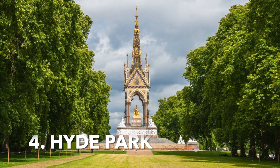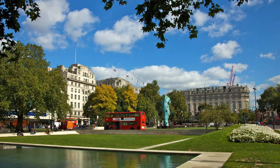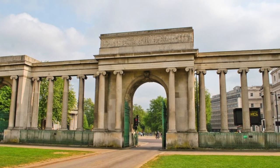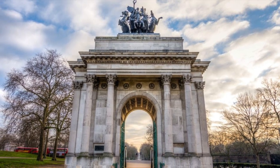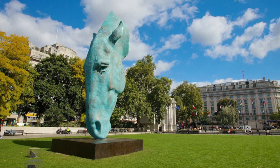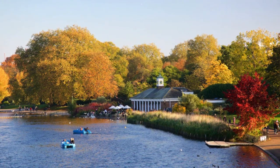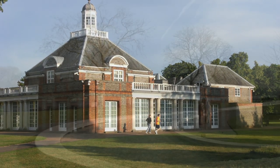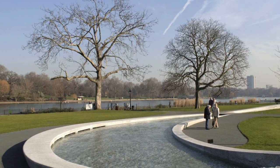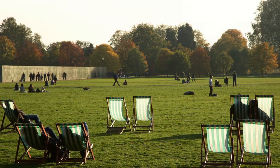Stroll around Hyde Park. Hyde Park is one of London's most iconic parks and a must-visit destination when in the city. It can be a great way to spend an afternoon or evening, either alone or with family or friends. You can stroll around the park and admire the beautiful gardens and lakes, which are home to a wide variety of wildlife. You can also visit the Albert Memorial, the Serpentine Gallery, and the Diana Memorial Fountain. Don't forget to take a break and enjoy the views with a picnic or a snack from one of the nearby food stands.